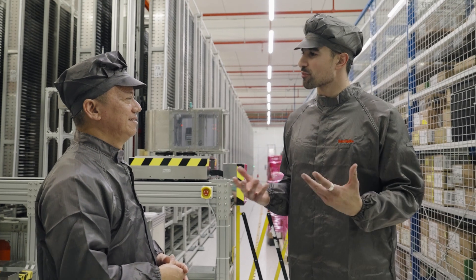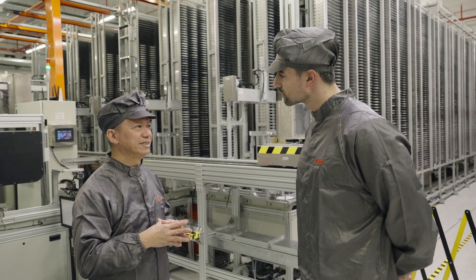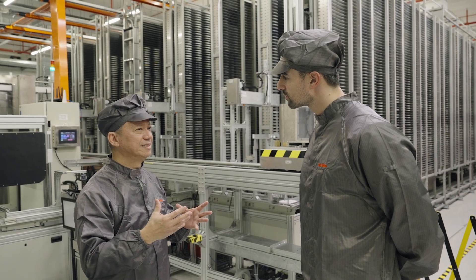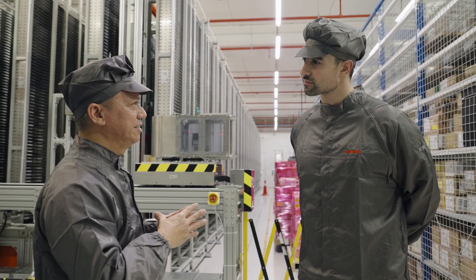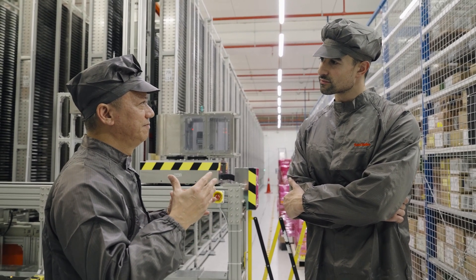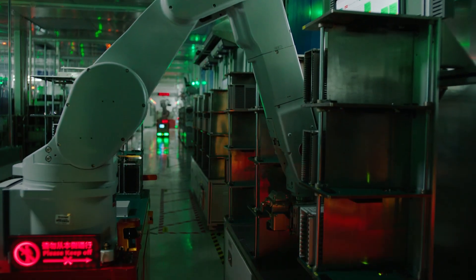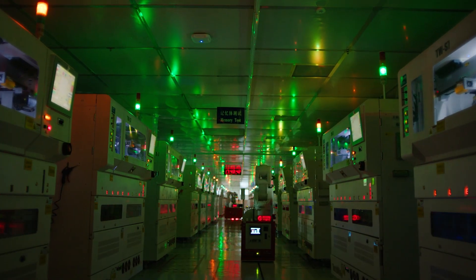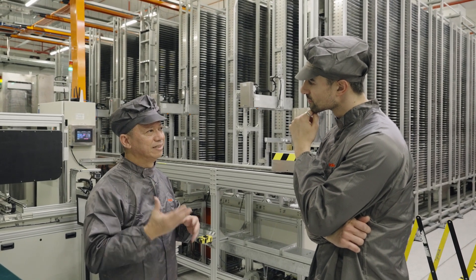What unique approaches would you say SanDisk brings to the space? One unique approach SanDisk brings is what we call the lights-out factory. In a lights-out factory approach, you can run operations literally with the lights out, with minimum human intervention. And this lights-out factory also brings sustainability value, where you don't have to have the lights on to run operations.